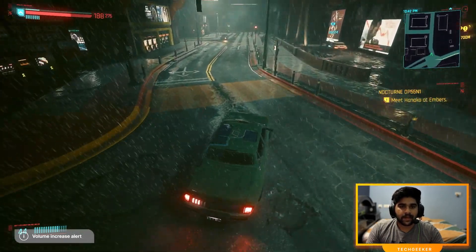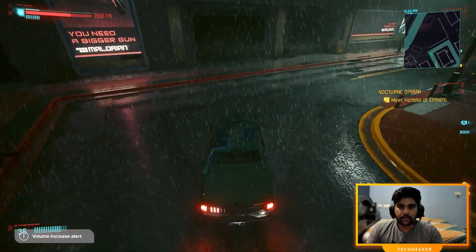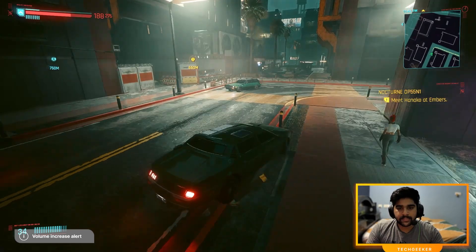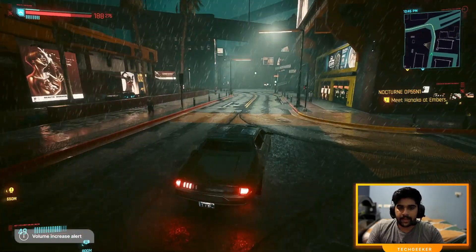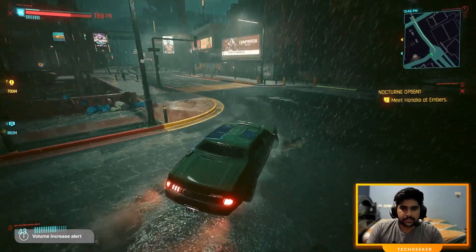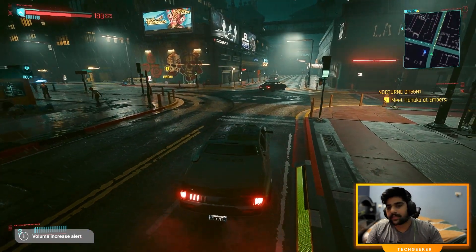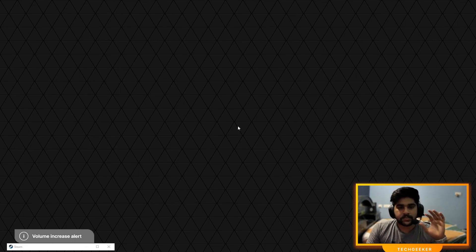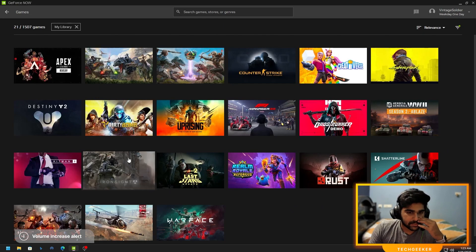Textures load a bit slowly even though I'm on an RTX-enabled device. If you're on a potato PC or a low-end device, you should definitely give GeForce Now a try to play through games and experience new titles. But if you're already on a high-end device, this might not be a viable option because you'll still feel the latency. Overall I'm fully satisfied with the Cyberpunk performance — not with the game itself, but with GeForce Now's performance.